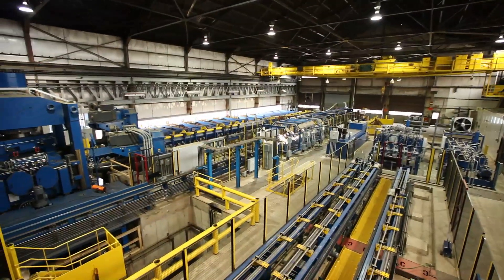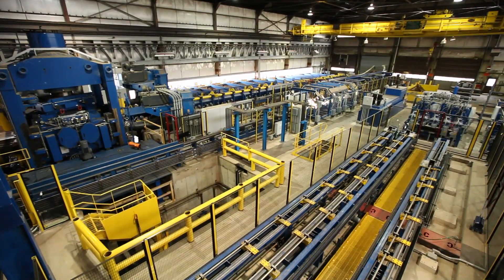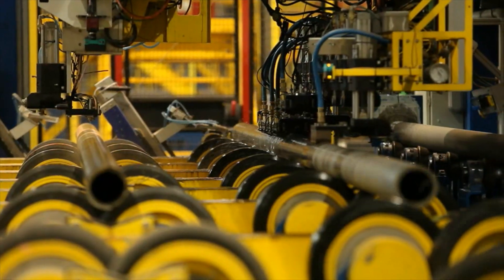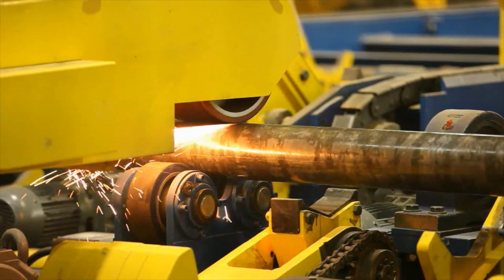Our new intermediate finishing line shows our commitment to tubing customers. This more than 50 million dollar investment helps reduce processing time and increases our flexibility to respond to changing customer needs.